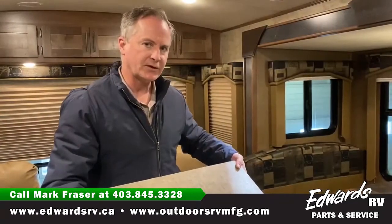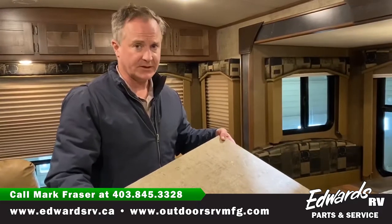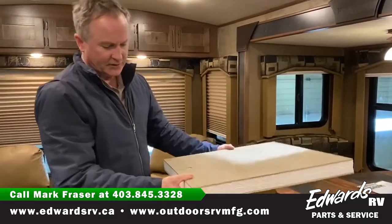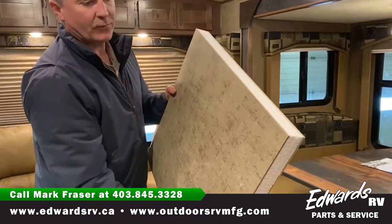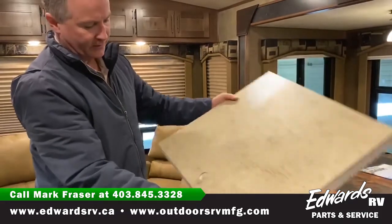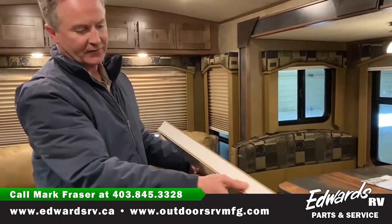All Outdoors RV trailers are four seasons, rated for about minus 17 degrees Celsius. This is just a cut-out piece showing what the outside wall looks like — it's all laminated, controlled, pressed together, and gives you two inches of insulation.